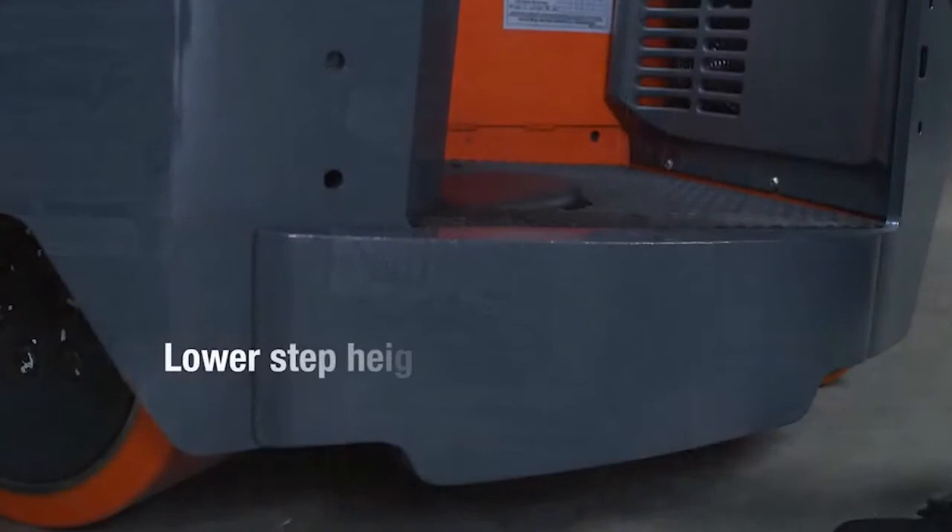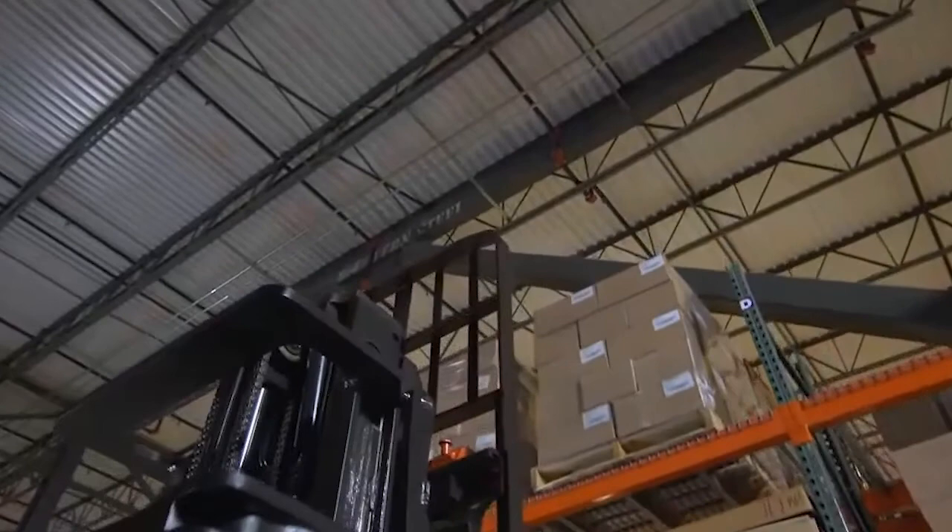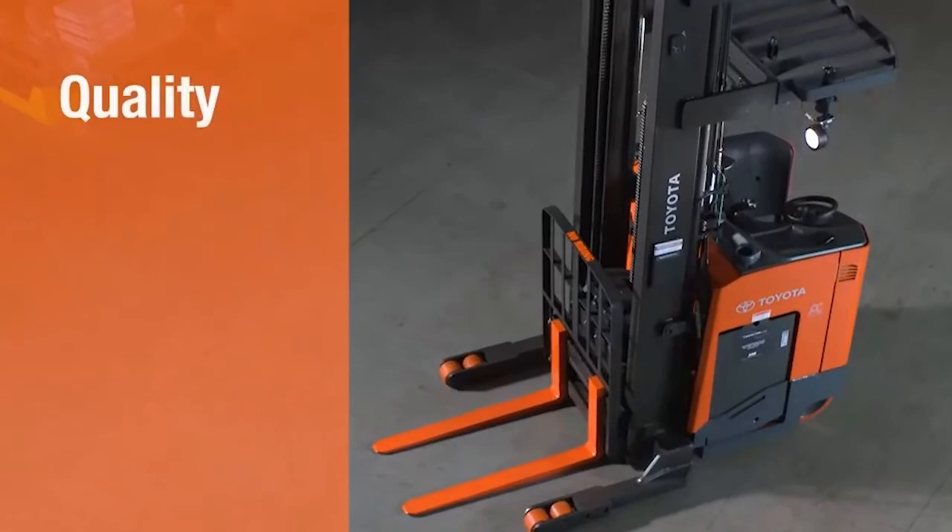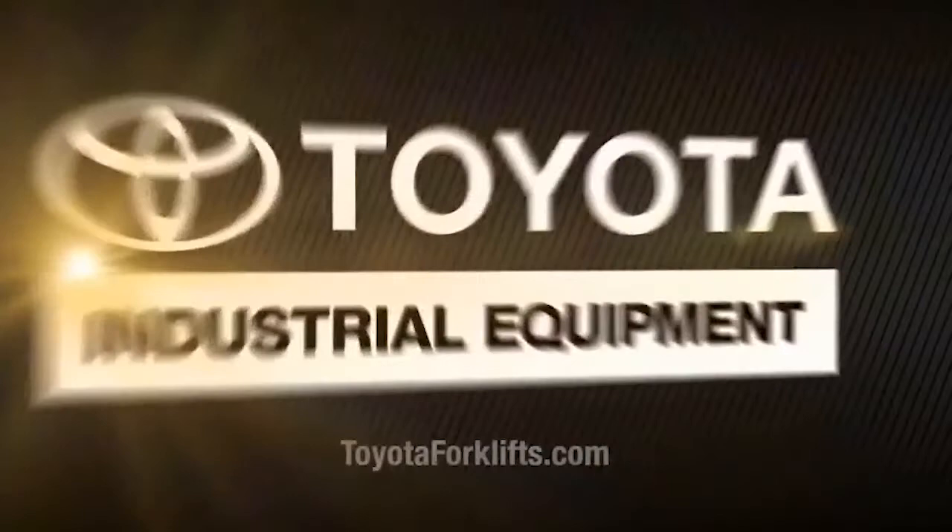The increased operator compartment size keeps the operator comfortable, and the lower step height makes entering and exiting a breeze. Get a reach truck that will do more, faster, more comfortably, and more affordably — a reach truck that makes your business better. Toyota's new reach truck: the industry's highest standards for quality, durability, reliability, and value. To learn more about the Toyota reach truck and all other Toyota forklift products, visit toyotaforklifts.com to find your local dealer.